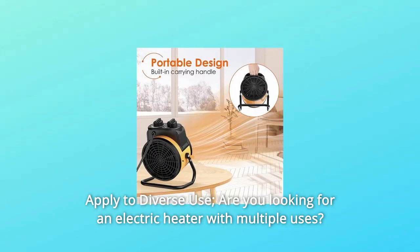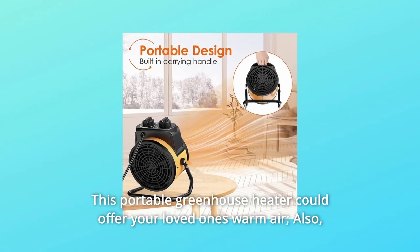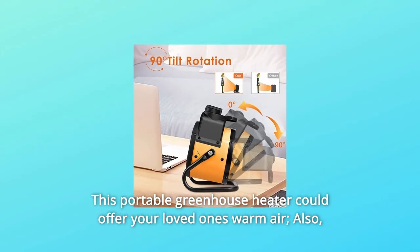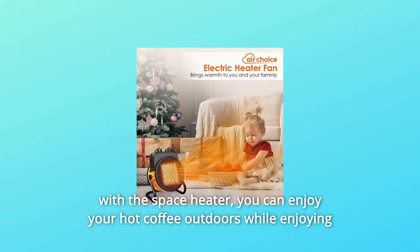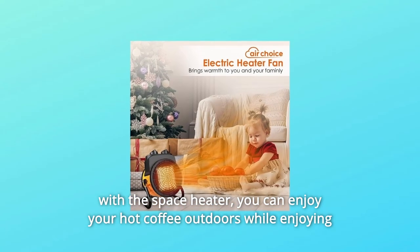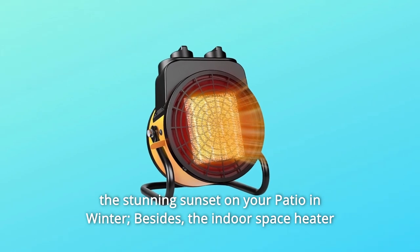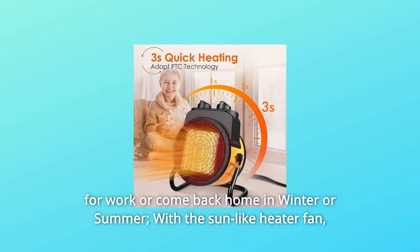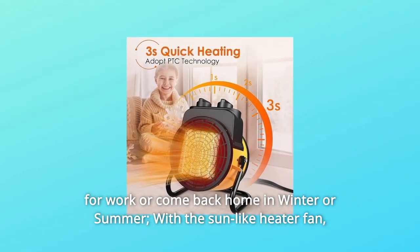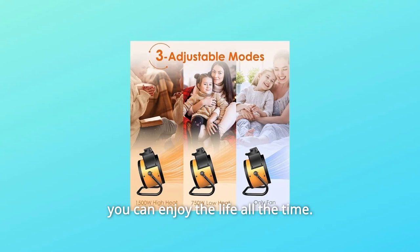Number 4: Apply to Diverse Use. Are you looking for an electric heater with multiple uses? This portable greenhouse heater could offer your loved ones warm air. Also, with the space heater, you can enjoy your hot coffee outdoors while enjoying the stunning sunset on your patio in winter. Besides, the indoor space heater could warm up your garage instantly or cool it down while you get up early for work or come back home in winter or summer. With the sun-like heater fan, you can enjoy life all the time.